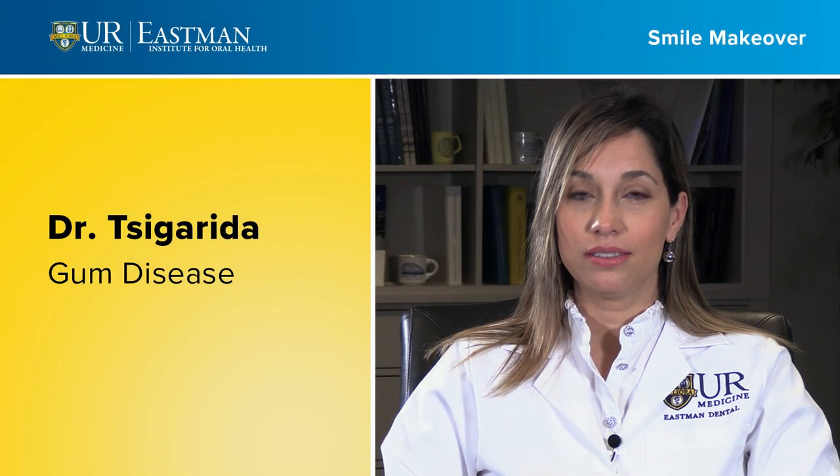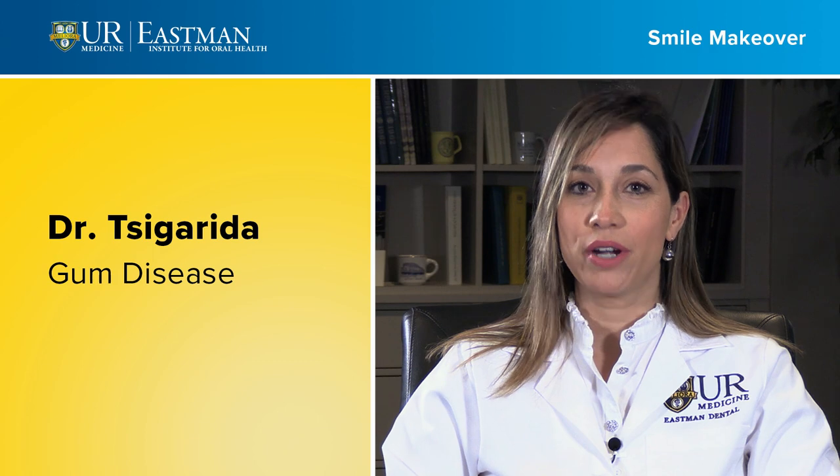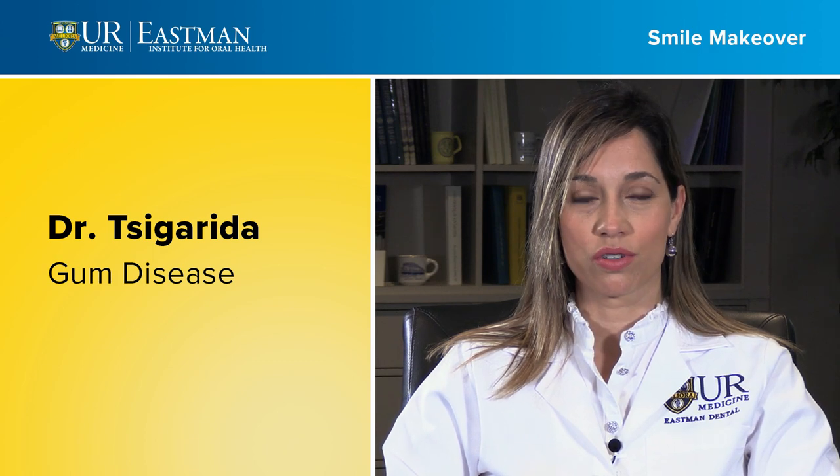My name is Alexandra Cegarida and I am an associate professor and program director at the Department of Periodontology at the University of Rochester.